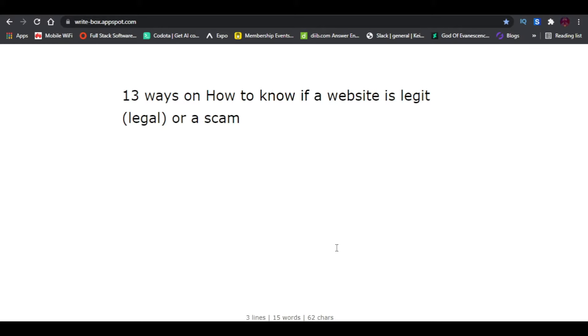Before I show you the 13 ways, there are some things you need to know. A scam website is something fraudulent — the way it operates, it's not really a business. A scam website can be working and paying other people, but eventually after some time it can disappear and run away with your money. Don't be deceived when you see a website where other people are getting paid — don't join, even if others are getting paid, because eventually it can go away.